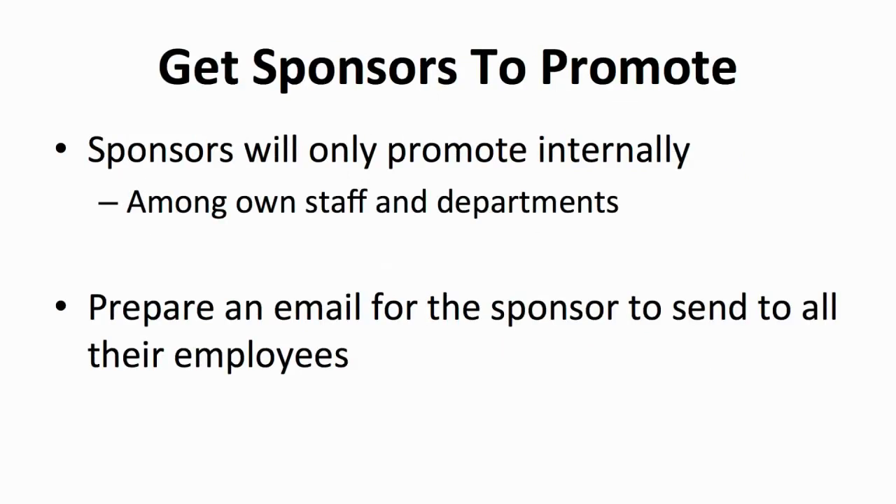You can also leverage your sponsor for promotion. What you can do, especially for big organizations, is to write an invitation email to the event for the sponsor to send to their employees and everyone involved. Sponsors rarely promote the event they sponsor except internally between departments. Hence, you have to make it easier for them to promote by sending them a template email. You will learn more about sponsors and how to attract them in the next module.